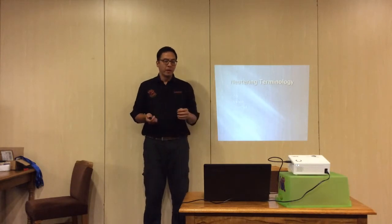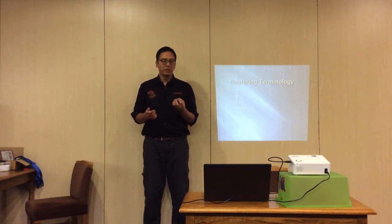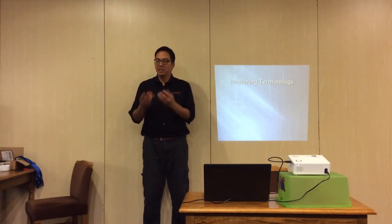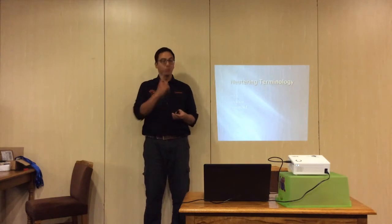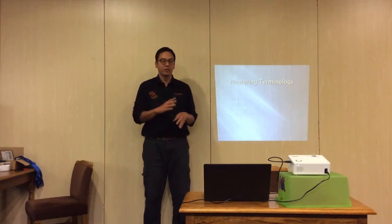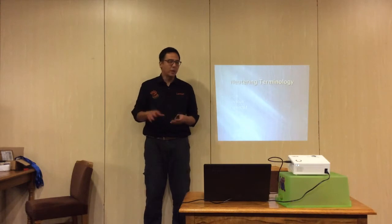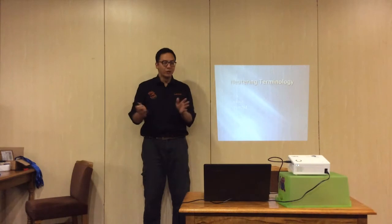Cryptorchid is another term for dogs with only one testicle visible. 'Crypt' means hidden, 'orchid' means testicle, so it's a hidden testicle. In very rare occasions you get monorchid, whereby there is actually only one testicle — very very rare. And very rare as well is polyorchid, meaning more than two testicles.